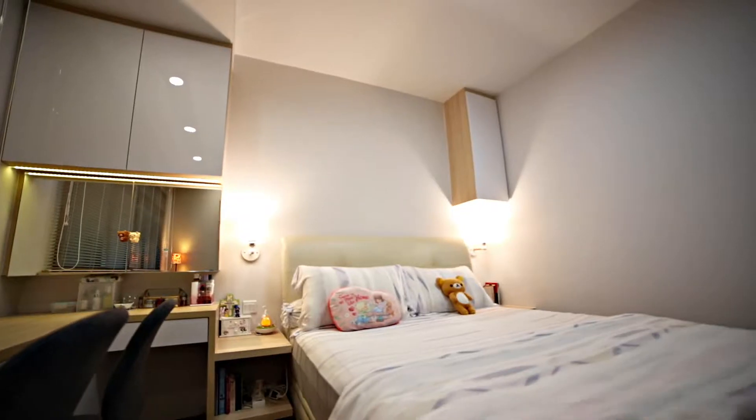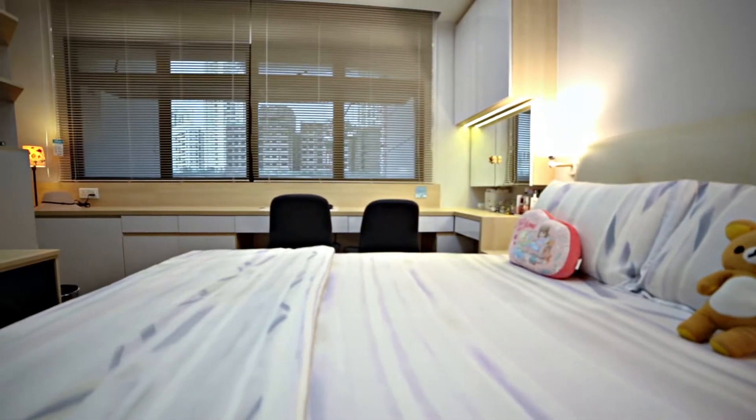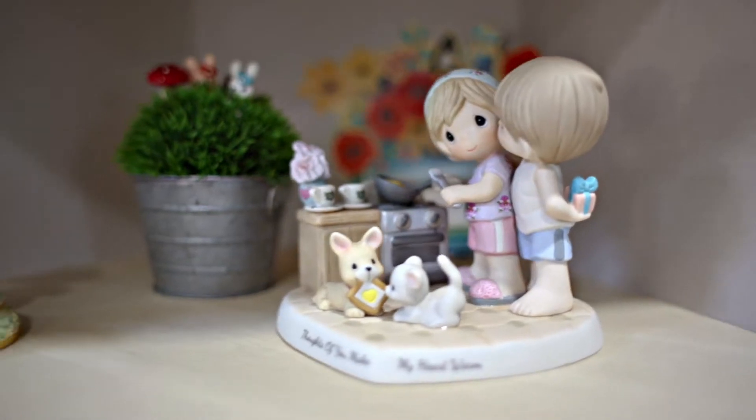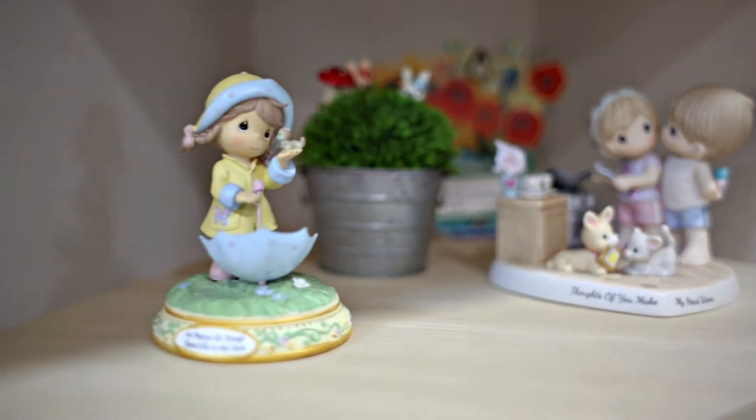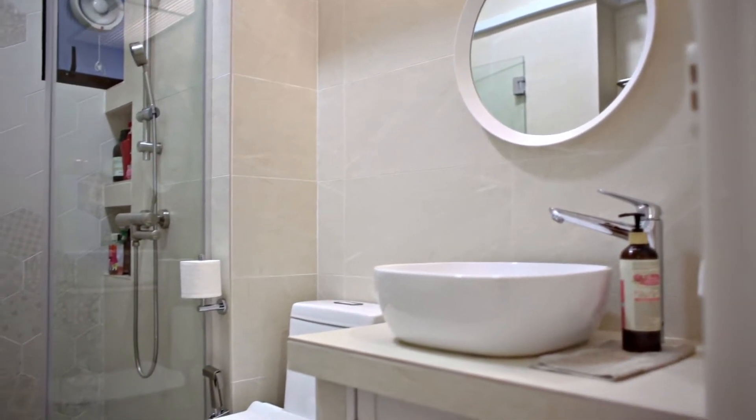I like a Scandinavian look. I like something bright. I like something modern. So we gave her an idea of the photos that we had taken. She told us that it's something close to Scandinavian.